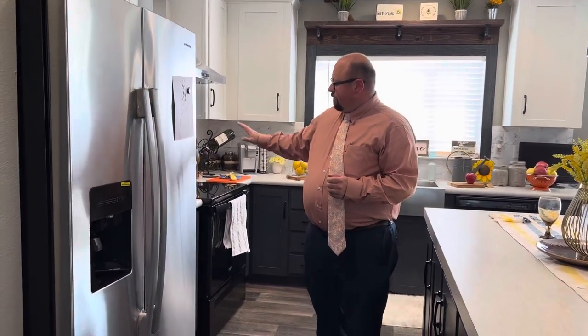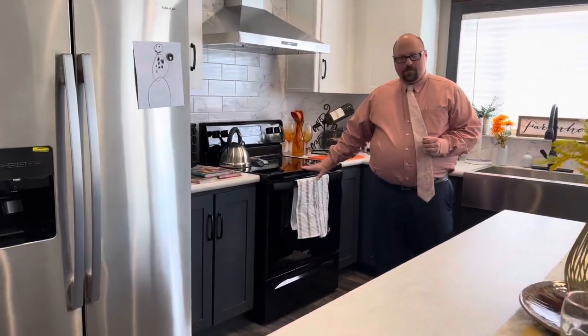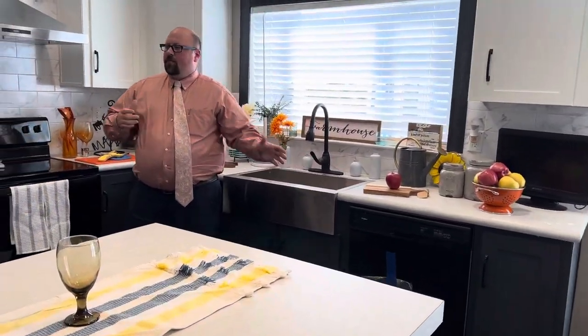So you get to use the whole thing. The appliances are going to come with it — you're going to have your refrigerator, your stove, and your dishwasher right here. They come standard and they get a five-year extended warranty on them that's just included, because we stand behind our product.